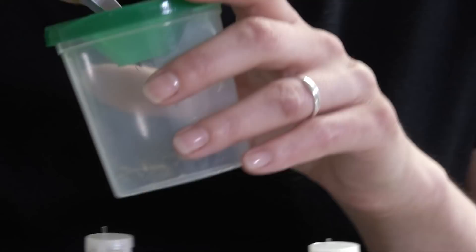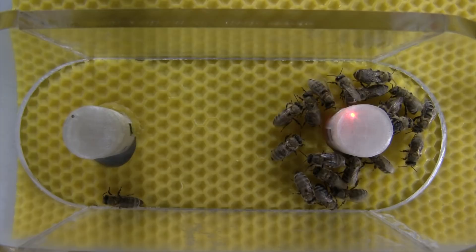The three ways that the robots can affect the bees are: temperature, vibration, and airflow. These metal plates that are normally covered by wax can be heated up by the robot, and the bees are attracted to the warmth.